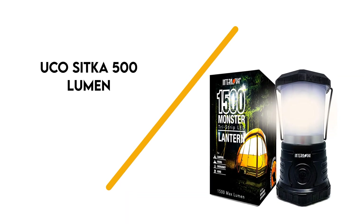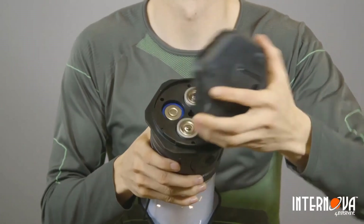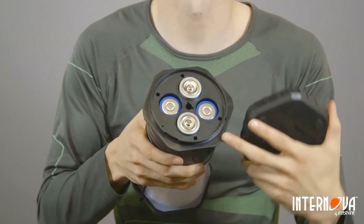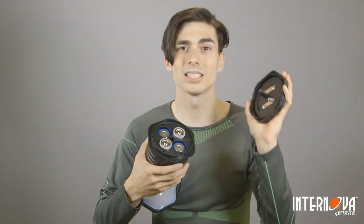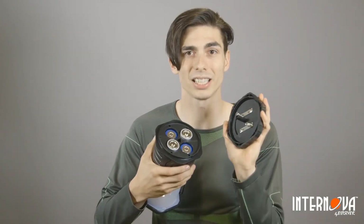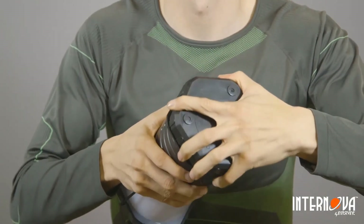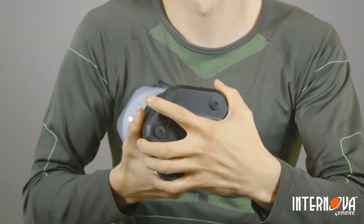Number 2: UCO Sitka 500 Lumen. This rechargeable camping lantern, at $52, is the ultimate camp workhorse. The 500-lumen output is enough to comfortably light up the biggest camp space or an entire cabin room. The frosted cover makes for a pleasant light that doesn't hurt the eyes. It will last about 5 hours on high and an impressive 70 hours on low. For general camp usage, a lower setting is completely adequate.